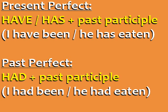You can form the present perfect with have or has plus the past participle: I have been, he has eaten. Form the past perfect with had plus the past participle: I had been, he had eaten.